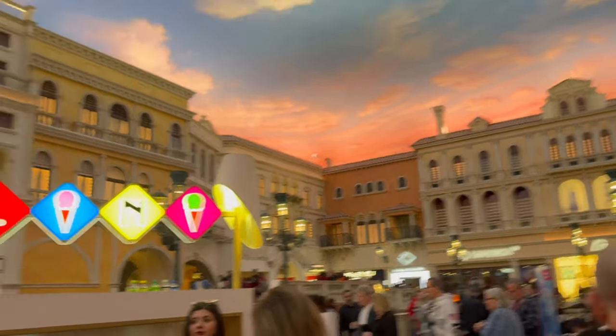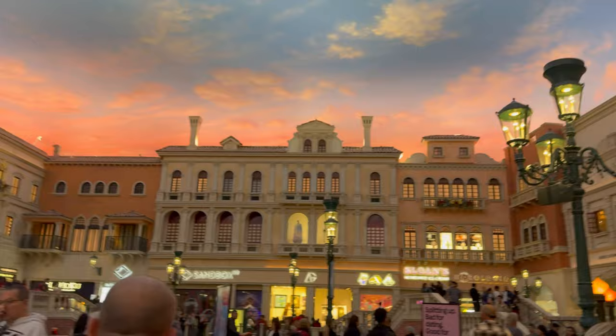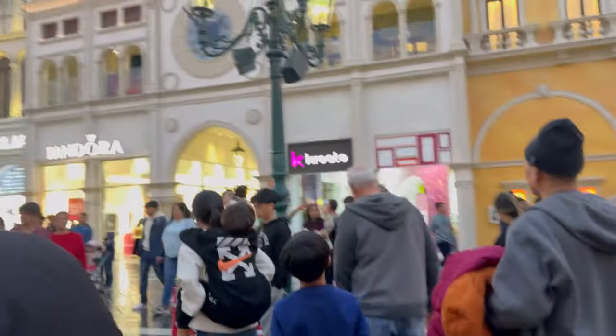Whenever you go, the sky will look like this — it is man-made. This is so beautiful. The place is so beautiful. I felt like I am in Italy. I enjoyed this place.